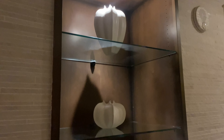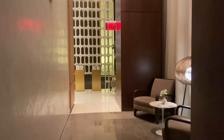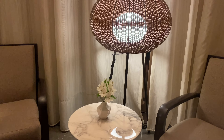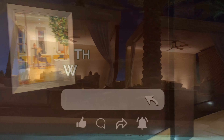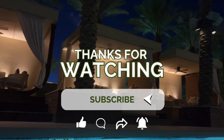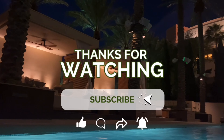And now our time at the Red Rock has come to an end. We stayed about six and a half hours today — we relaxed, we luxuriated. If you're in the Las Vegas area and have an opportunity to go to the Red Rock, visit. Until next time, make sure you like, comment, and subscribe. See you next time!